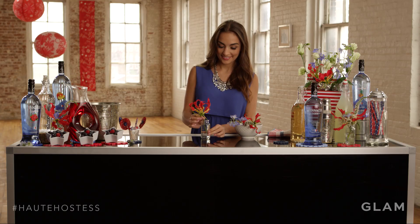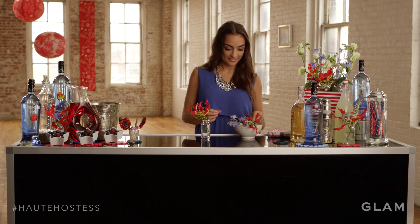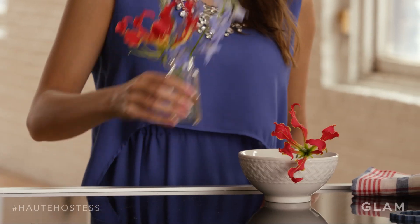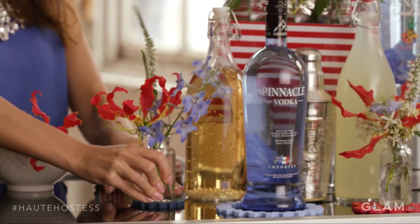I love putting together a unique bouquet of flowers to match my party theme. Of course, for Fourth of July, I'm going to stick to red, white, and blue flowers, but I'm going to pick some that are a little bit more unique and different shapes.